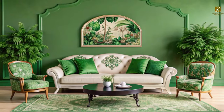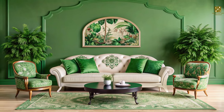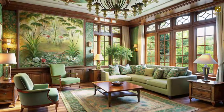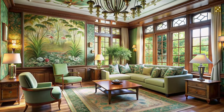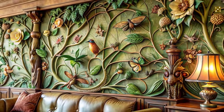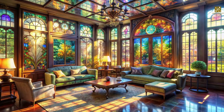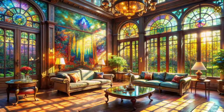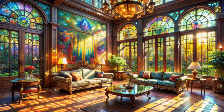Nature motifs are essential in Art Nouveau design, and the living room offers endless opportunities to incorporate them. Think beyond simple floral patterns and explore the intricate details of leaves, vines, birds, and insects. The play of light through colored glass creates a mesmerizing ambiance, making your living room feel like a magical sanctuary.